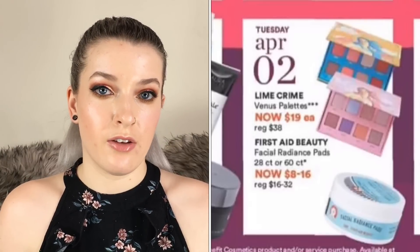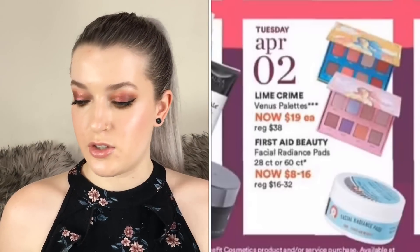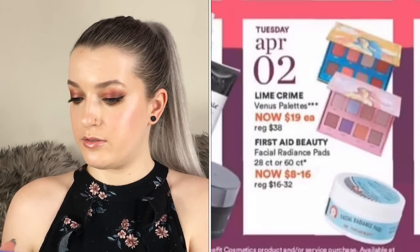Skipping to April 2nd, the Lime Crime Venus palettes are going to be on sale for $19 each. I have all three — the original Venus is more of a coral vibe with pinky corals and reds; Venus 2 has more unique shades including a mustard shade I love and a nice sky blue; and Venus 3 is more pink-toned. They all come with a little mirror, and I love the Lime Crime formula — very blendable and not patchy at all.